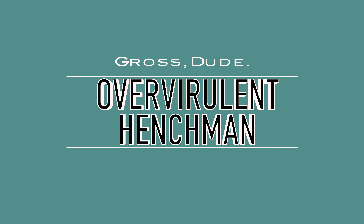Hey folks, I'm Brendan, you're watching The Overqualified Henchman, and I'm sick. I'm sick. I just thought I was sick.